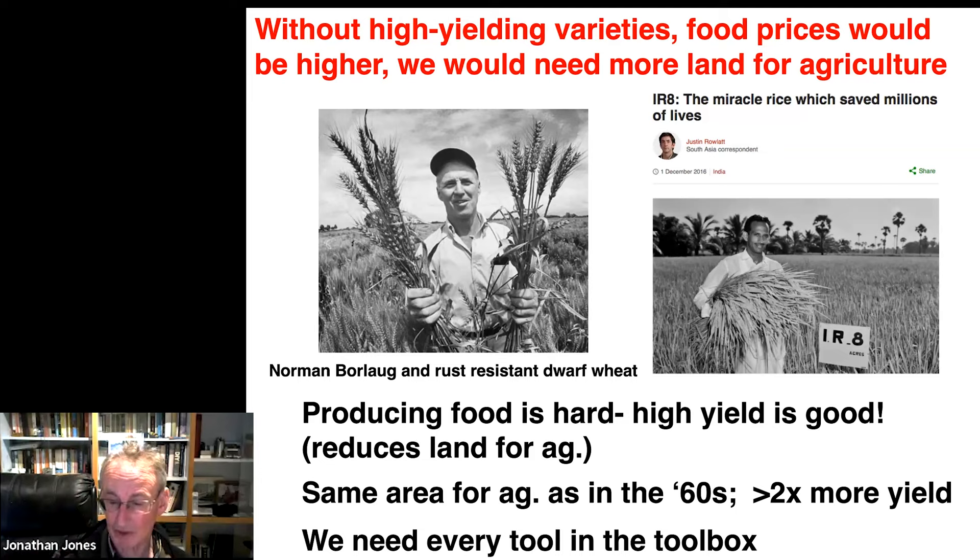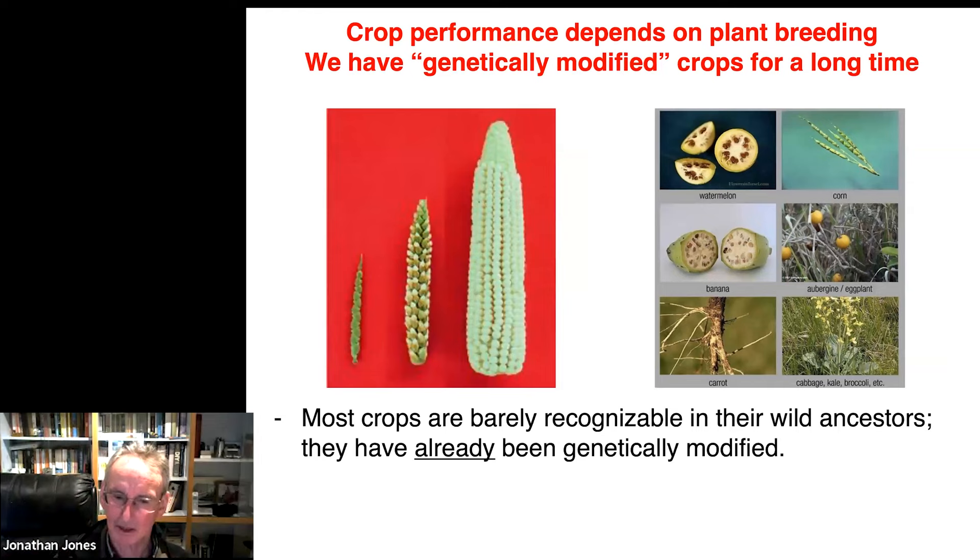I have a particular gripe about the term 'genetically modified' because it is actually an utterly stupid term. All of the crops that we grow have been genetically modified from their wild ancestors. This is most conspicuously illustrated by maize — this is what maize used to look like, teosinte, and through various generations of crossing and breeding it went from this to modern maize. You wouldn't believe they were the same plant. The same is true of watermelon, aubergine, broccoli, brassicas, carrots and so on. Most crops are barely recognisable from their wild ancestors. They've already been genetically modified. So I try to scrupulously talk about use of the GM method for crop improvement, not 'genetically modified organisms', because all of our crops are already genetically modified.